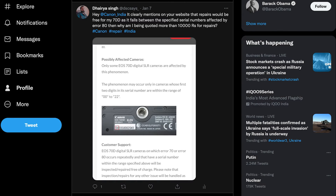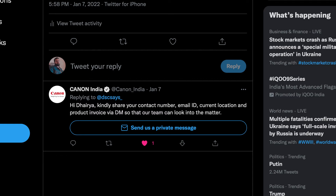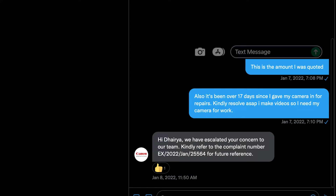To clear my doubts, I went on Twitter and tweeted at Canon India. I said something along the lines of: 'Your website says free repair for these serial numbers — why am I being charged?' Within a day, they tweeted back saying they had generated a complaint and would get in touch with me.